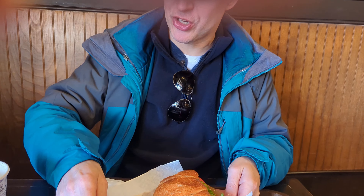Very tasty. It's so very good. Love the tuna melt and fishies.